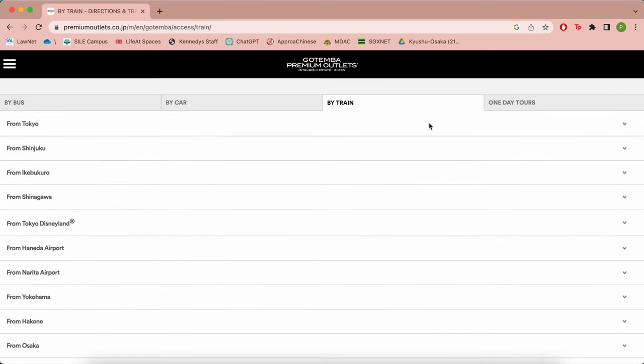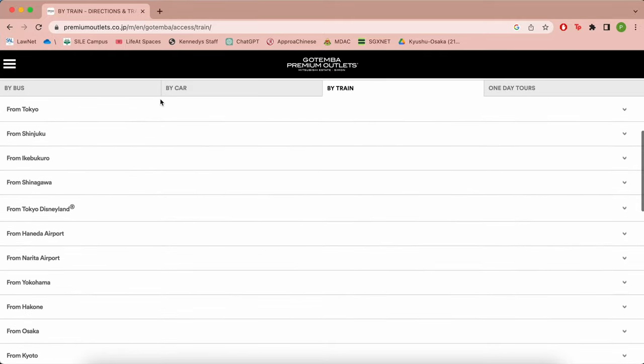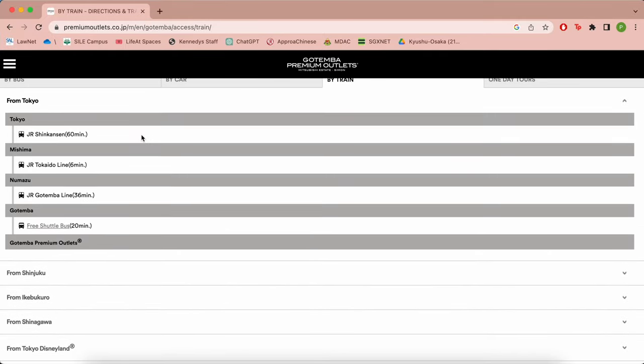For us, we travelled by train from Tokyo Station via the Shinkansen, Tokaido Line, the Gotemba Line, and finally the free shuttle bus from Gotemba Station.